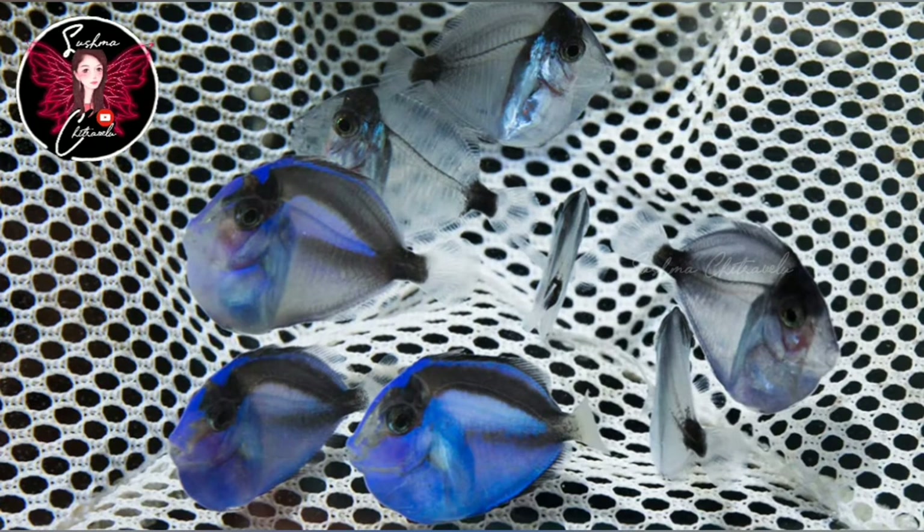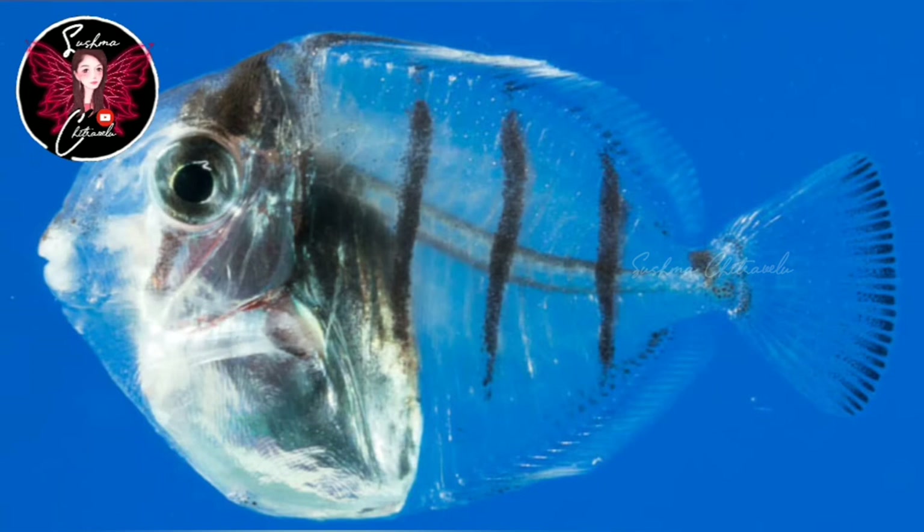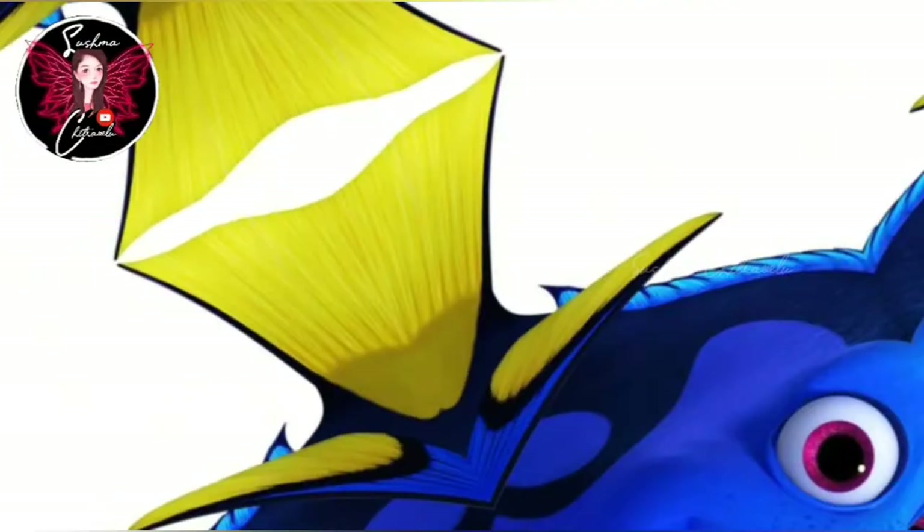Two years back on Instagram, Kevin Mattson was the first to post a picture of this fish, and it started going very viral.